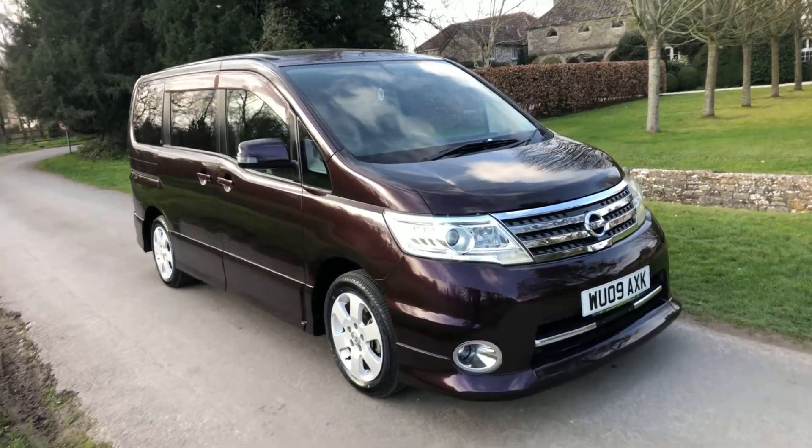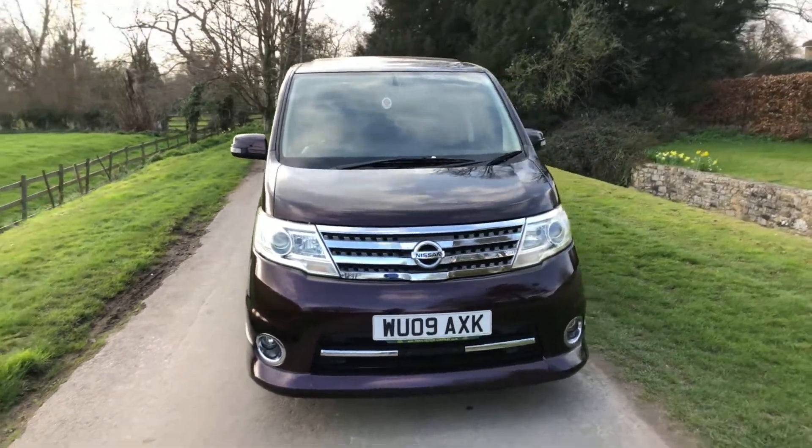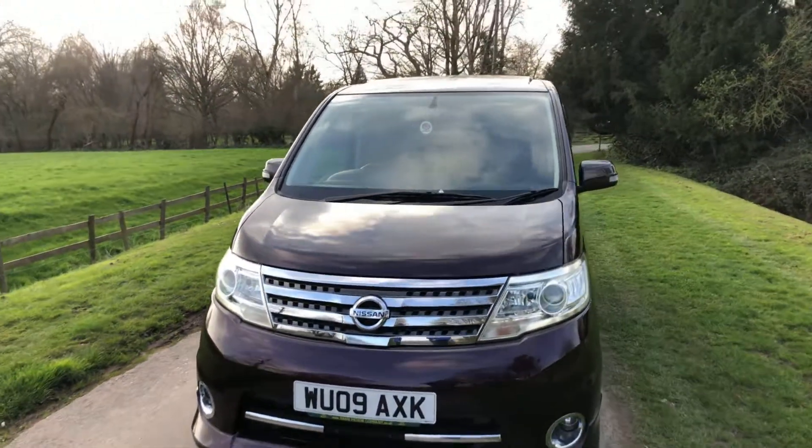2009 Nissan Serena, 2-litre petrol automatic. Freshly imported from Japan. This car has covered 62,000 miles.